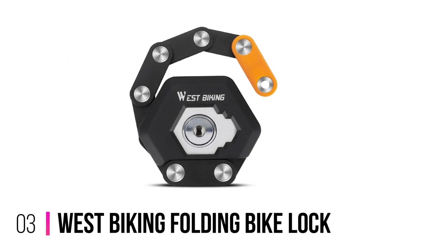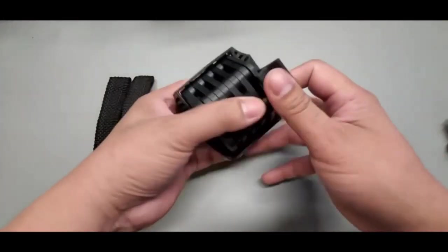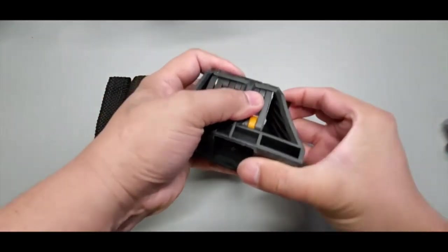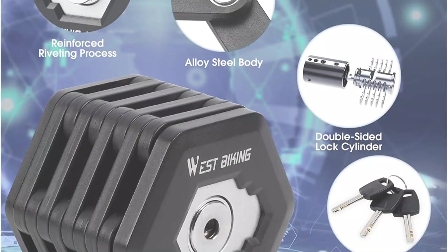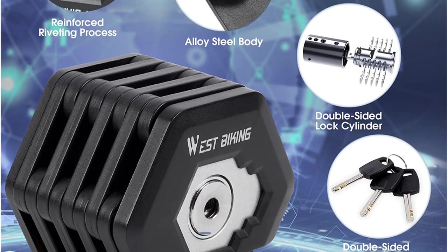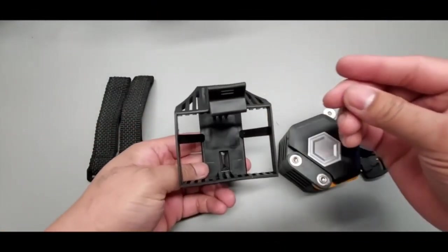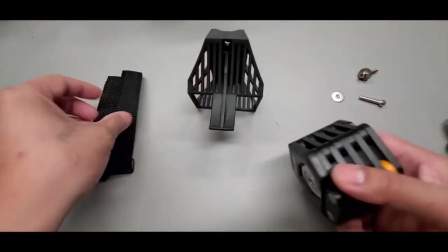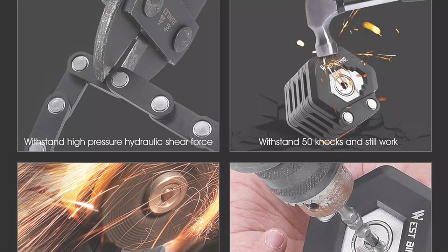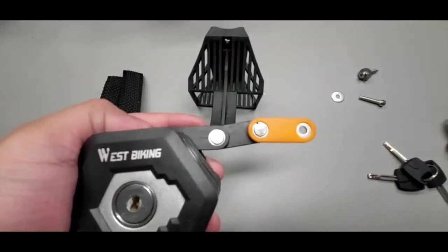Number 3: West Biking Folding Bike Lock. The West Biking Folding Bike Lock is an easy-to-use, highly secure piece of equipment. It can help you protect your bike from theft. This lock is designed with zinc alloy and ABS materials. It provides exceptional anti-theft, anti-braking, and anti-cutting protection. It also comes with three stainless steel keys. These keys have a distinguished key mouth designed to prevent incorrect openings. Compact and lightweight, this lock can be taken anywhere for added convenience. Not only does the lock feature a protective bumper, but this feature reduces noise and prevents damage to the frame of your bicycle.